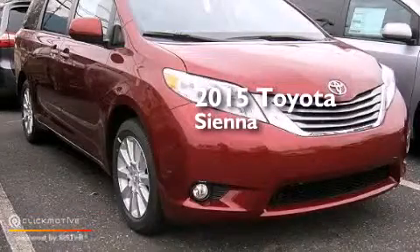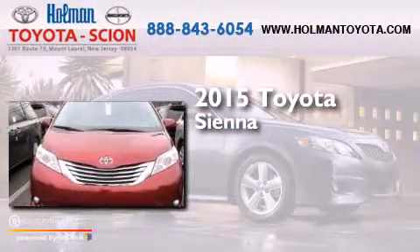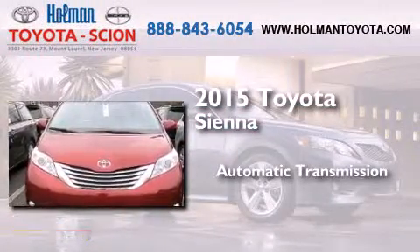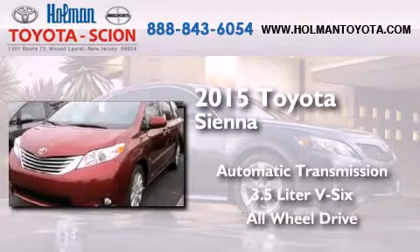This is a brand new 2015 Toyota Sienna. This minivan has an automatic transmission, a 3.5 liter V6, and the added safety and control of all-wheel drive.